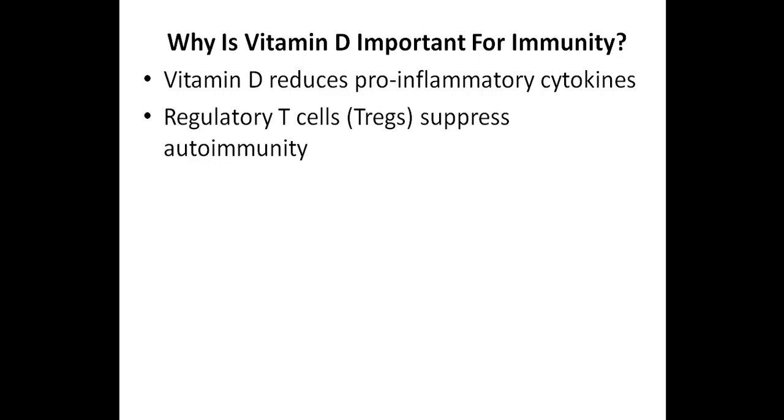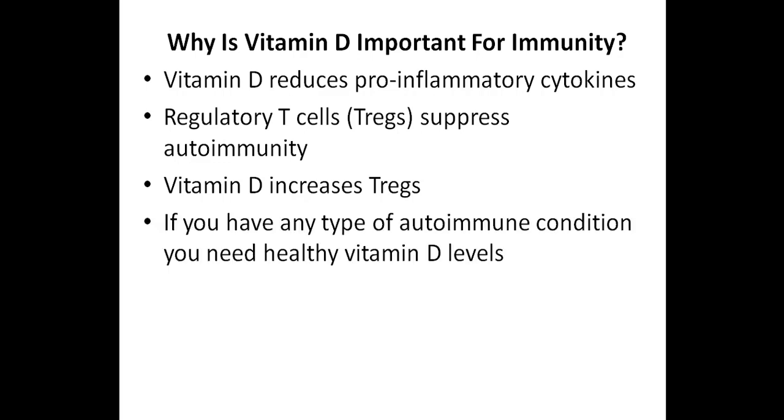Regulatory T-cells, also known as T-regs, suppress autoimmunity. So you want to have a high number of regulatory T-cells, and fortunately vitamin D helps to increase these regulatory T-cells. So hopefully you understand that if you have any type of autoimmune condition, you need healthy vitamin D levels if you want to improve your health and achieve a state of remission.